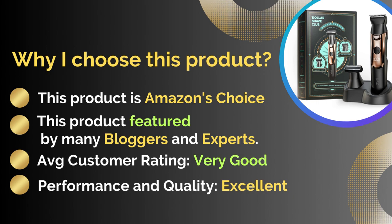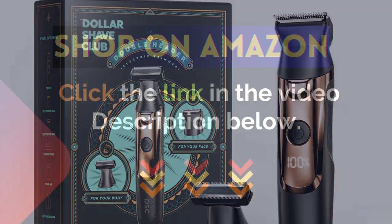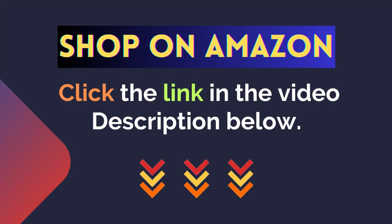Average customer rating: very good. Performance and quality: excellent. For more details, click the link in the video description below.